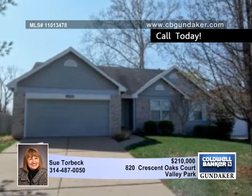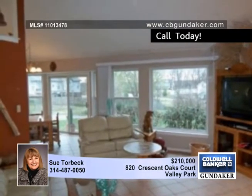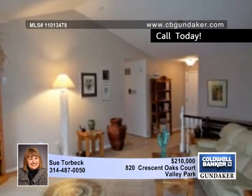Sue presents this bright and spacious three bedroom ranch with an open floor plan. Vaulted ceilings are found in the great room, kitchen, breakfast room, and master bedroom.